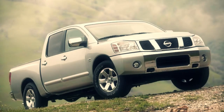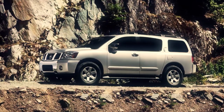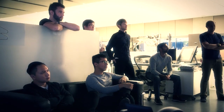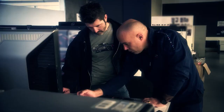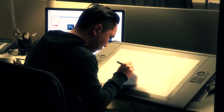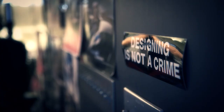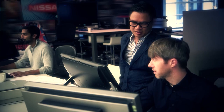I worked on the first Titan, Armada, the first Rogue, the 350Z, the 370Z — it's a long list, but those are the main ones. I have a group of people that I work with here. We collaborate with all different skill sets, everything from sketching, clay modeling, digital creation, milling, scanning — we have a big team here. I'm Diane Allen, and I'm the design manager for the new Titan truck.